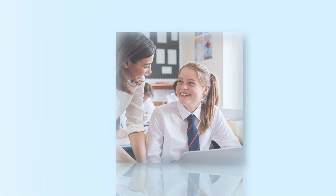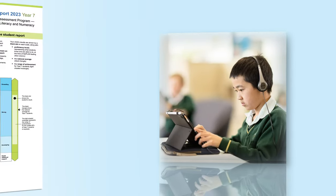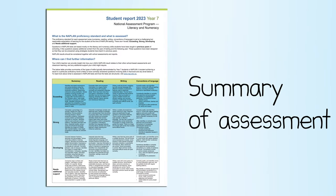The questions in NAPLAN tests are based mostly on the literacy and numeracy skills students have been taught in previous years of schooling. And the report shows a summary of the skills and knowledge assessed.